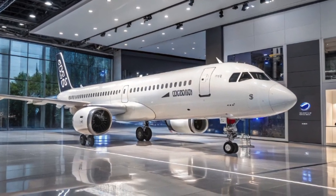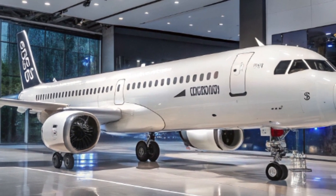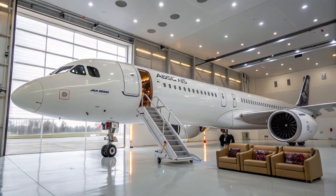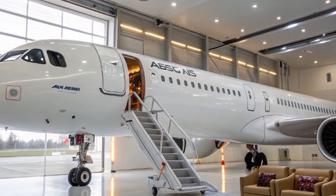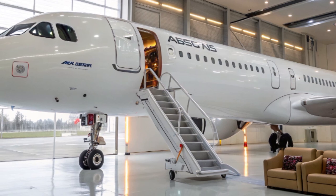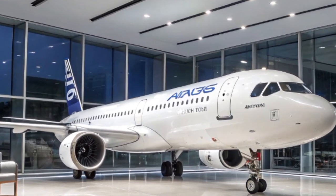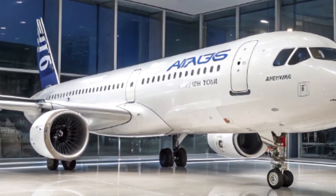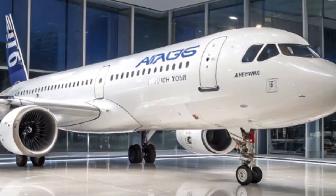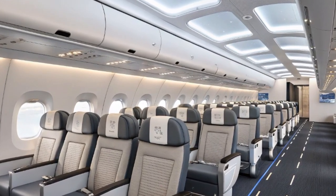The A321XLR is also helping airlines meet their environmental goals. With its lower emissions and fuel consumption, it's a more sustainable option compared to older aircraft — important as the industry faces increasing pressure to reduce its carbon footprint. Airbus says the A321XLR emits about 20% less CO2 per seat compared to previous-generation planes. Production of the A321XLR is happening at several Airbus facilities, including in the United States.